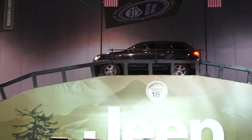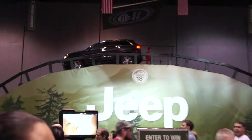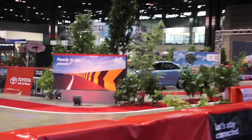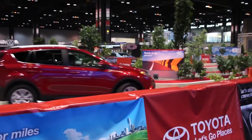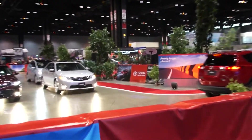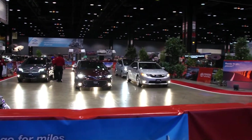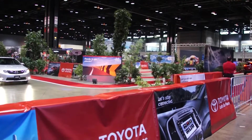This is the Jeep Test Track. Some people are climbing up and going around this test track, going up the hill. This is their indoor test track here at the Toyota exhibit. You can take a test ride with some of the different cars here — it's not very big, as you can see with the small little test track.